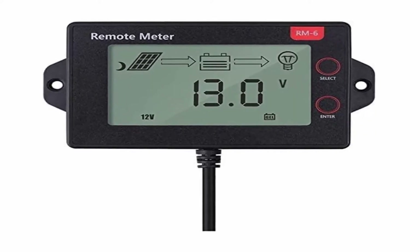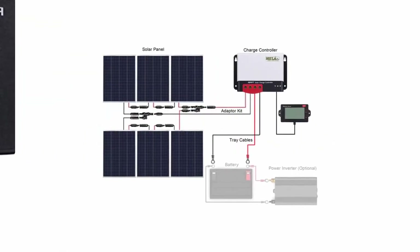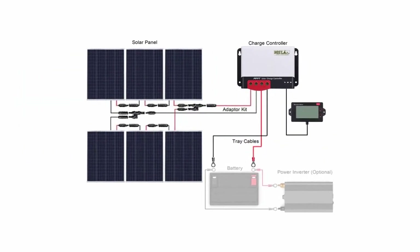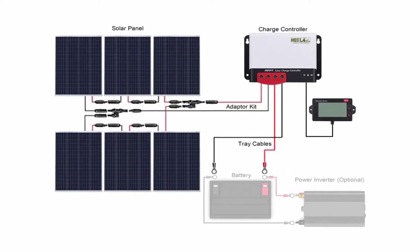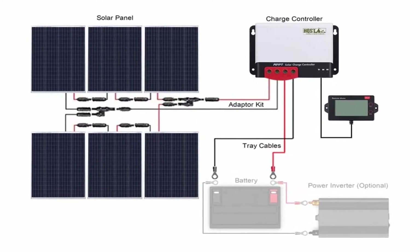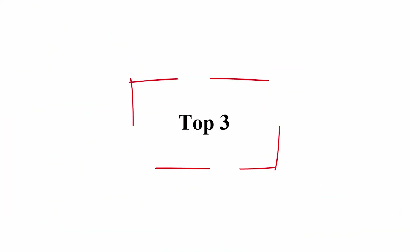The 40A MPPT solar regulator adopts high quality components with maximum conversion efficiency of 98%. The MPPT battery charging can greatly increase the lifetime of your battery and has various unique functions and easy-to-use features. Top 3.